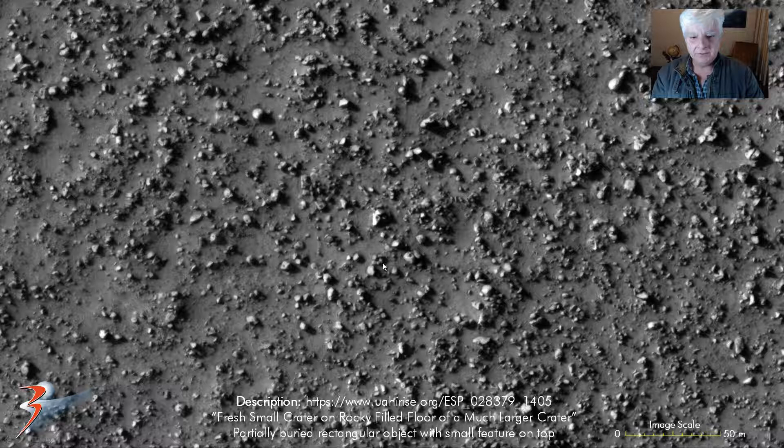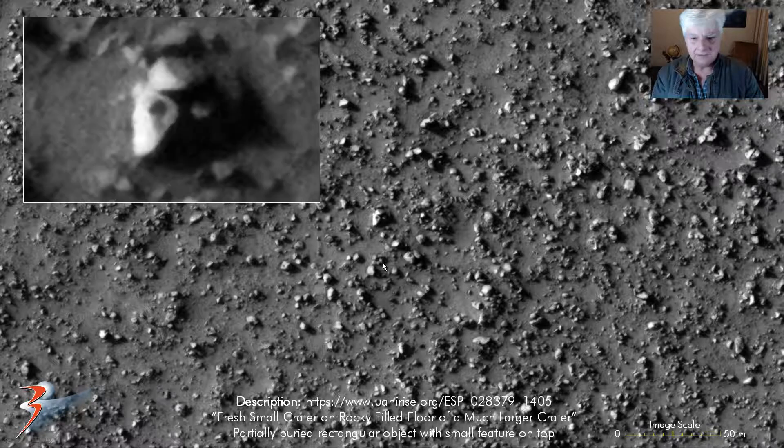Check out these objects here - really flat, smooth, shiny surfaces, and there's a dome-like feature on that one. Wherever you look you'll find these things.